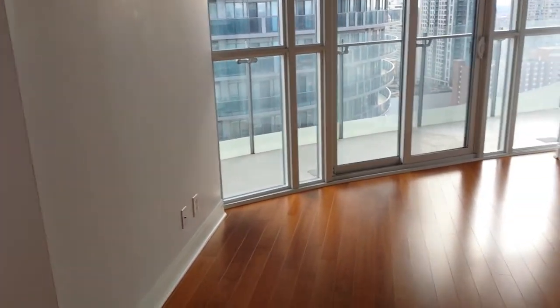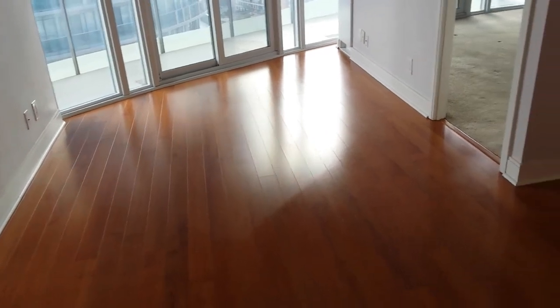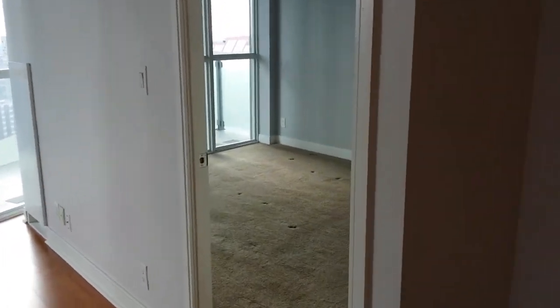Here we have the living room, which is quite spacious. There's certainly enough room to put in a dining room or just a breakfast bar off the kitchen. The master bedroom over here is also really nice.